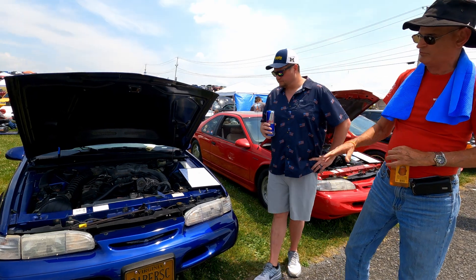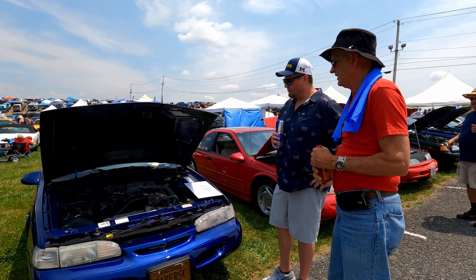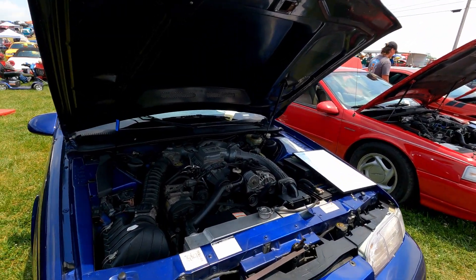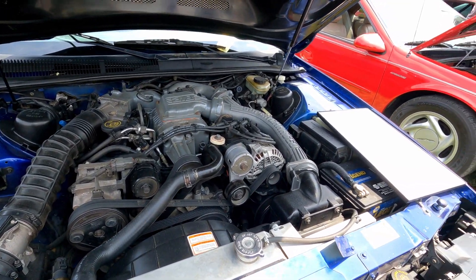Had to repaint the front bumper and hood because it was pitted from sandstorms. Other than that the car is pretty much stock, except it's got a Cobra hard hood and an aftermarket radiator because the previous owner was afraid it might overheat in Las Vegas.